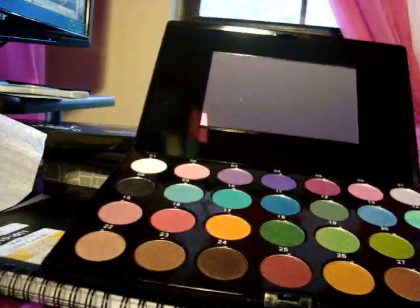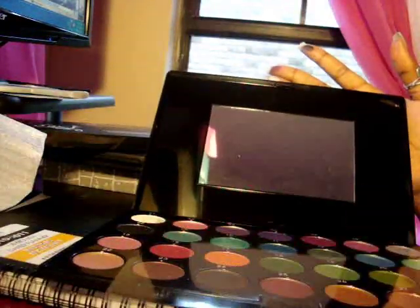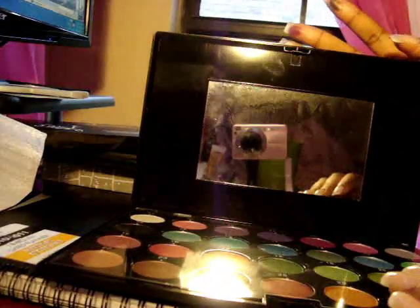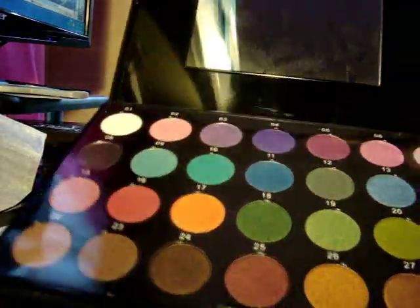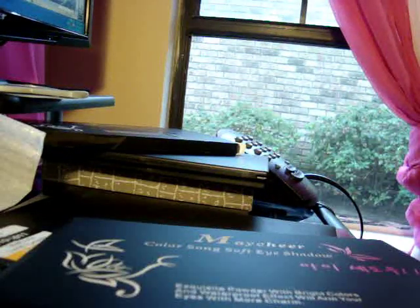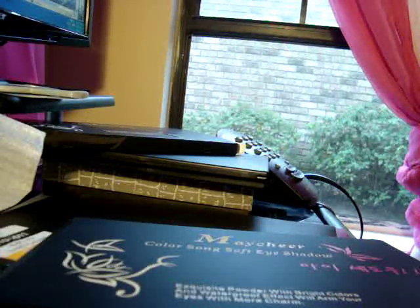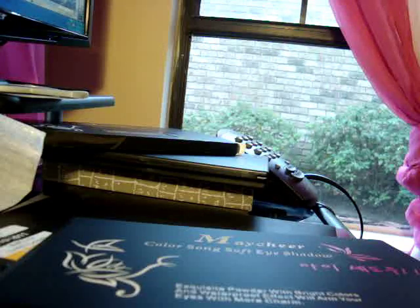So I just wanted to share this palette with you guys. I know when I see something that I think is a really awesome deal, I jump on it and I want to share it. It came also from Hong Kong. It cost $9 and it was free shipping. And as you guys can see, it is very, very pigmented.